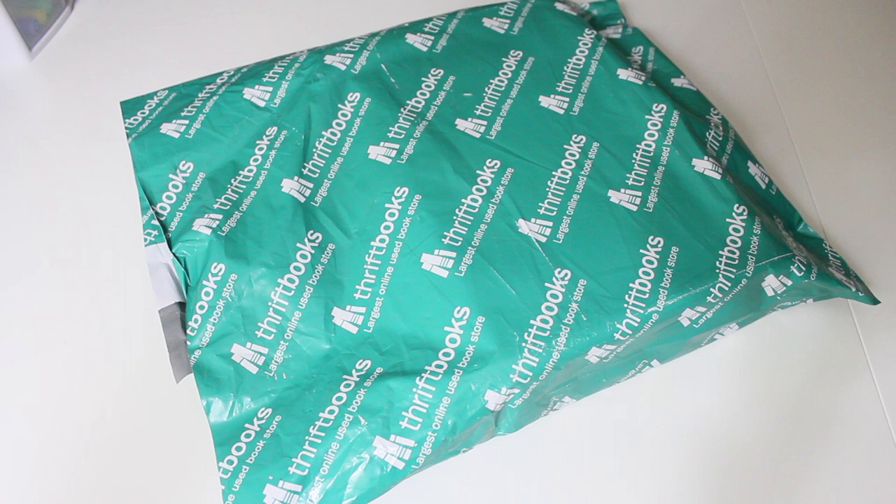This order came in a poly mailer with the Thriftbooks logo all over it. I only purchased two items so they're both in here.